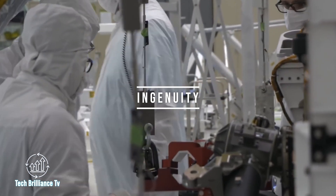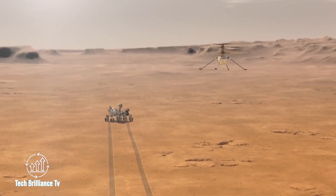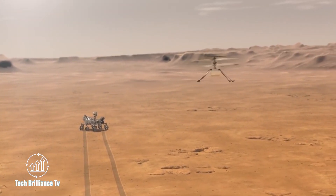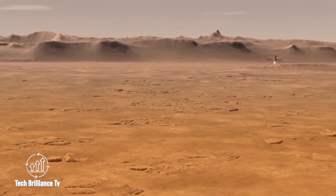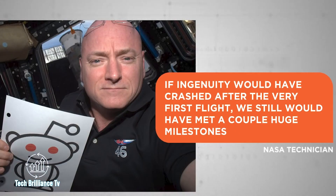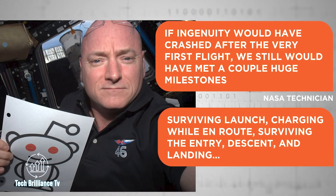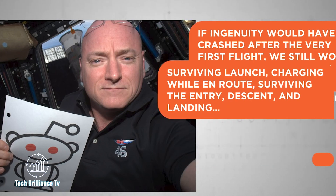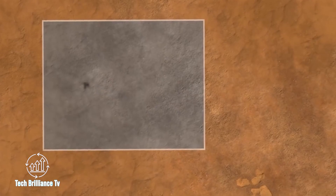One of the most thrilling highlights of this interplanetary expedition has been NASA's remarkable achievement in successfully deploying the Ingenuity helicopter, worth a staggering $80 million. Fondly nicknamed Ginny, this tiny chopper has earned its place in the annals of science by accomplishing the very first powered flight on another world. As one NASA technician aptly put it, if Ingenuity had crashed after the very first flight, we still would have met a couple of huge milestones.